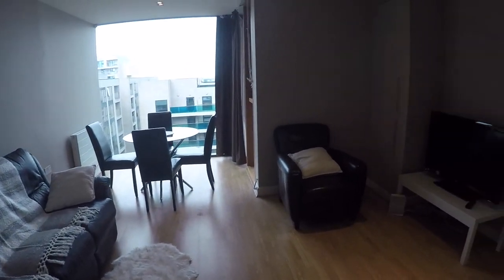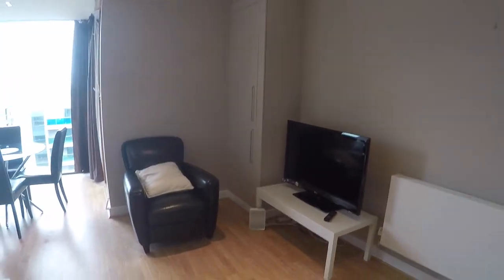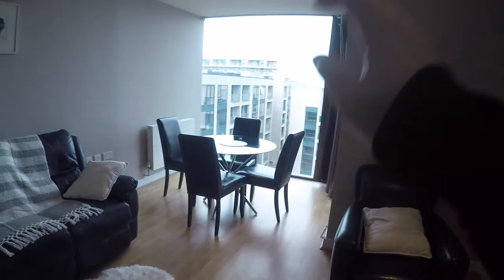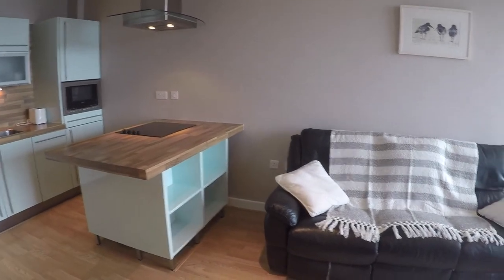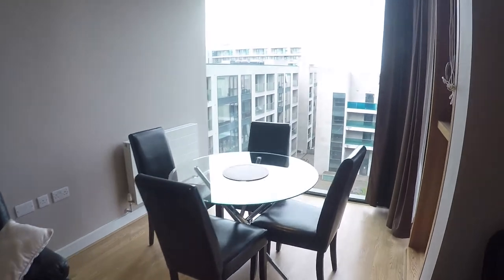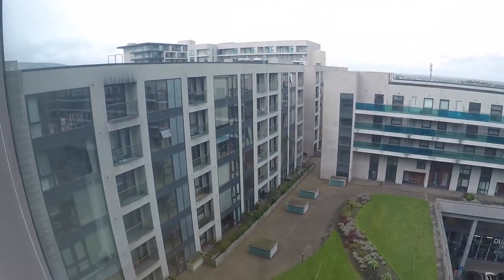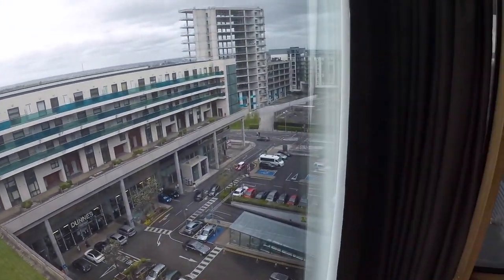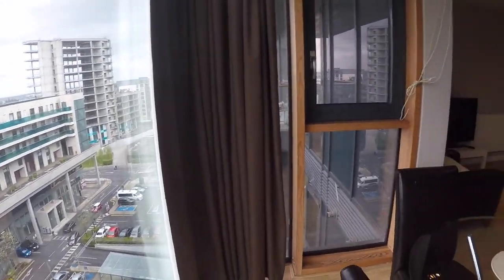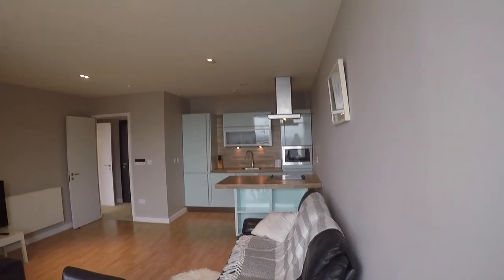Okay, now in the living room area you'll find the TV right here, then the table and a comfy sofa. You have this nice big window that leads onto the car park and the other buildings, which makes this apartment very bright with loads of natural light.